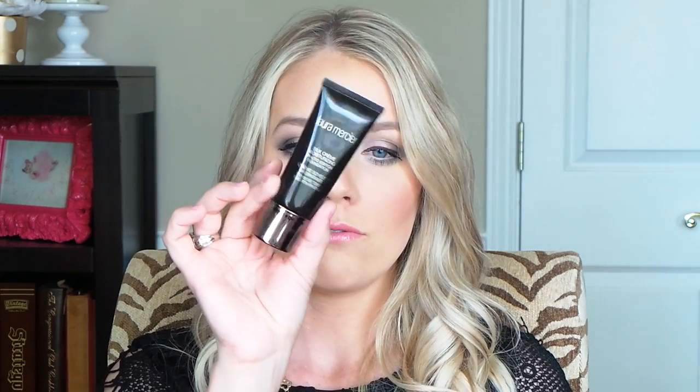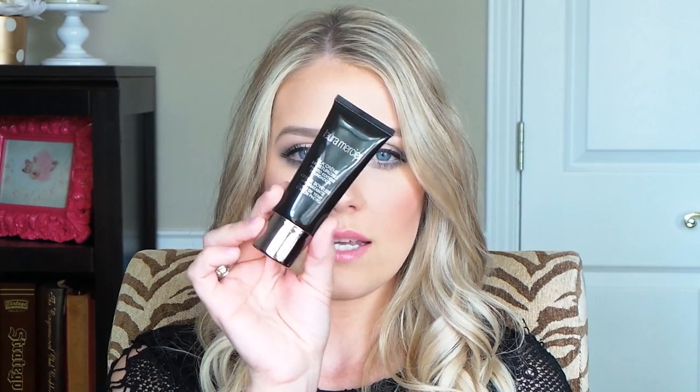It does have a very photo finish, satin feel. It does not have any SPF in it, so if you're looking for a foundation in the summer to protect you from the sun, you'll need to add a BB cream or a sunscreen or moisturizer with SPF under it. But that will change the look of it because SPF is what shines back into the camera during photos. This is a photo edition foundation, so it's supposed to look really great in photos — great for brides, engagement pictures, or senior pictures. I really, really like it.